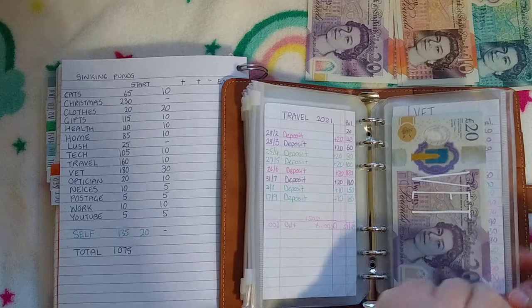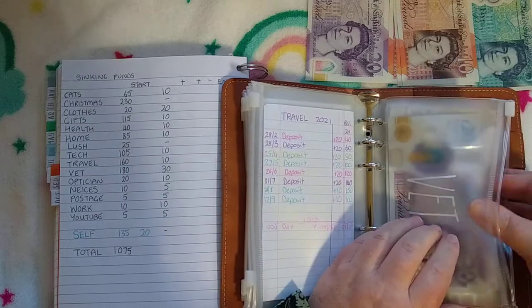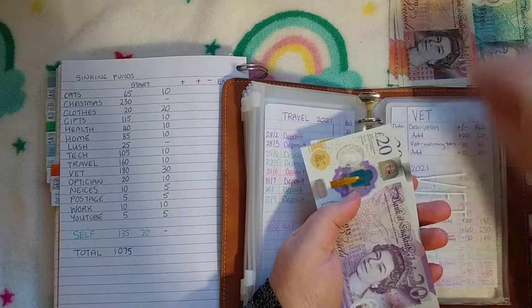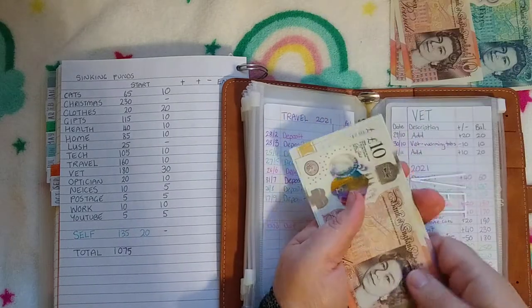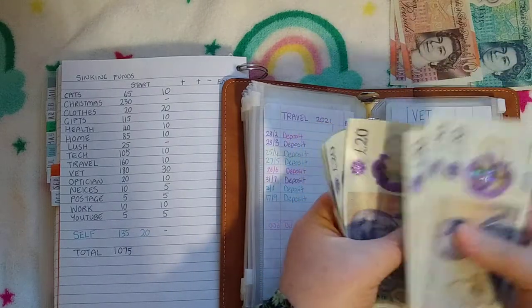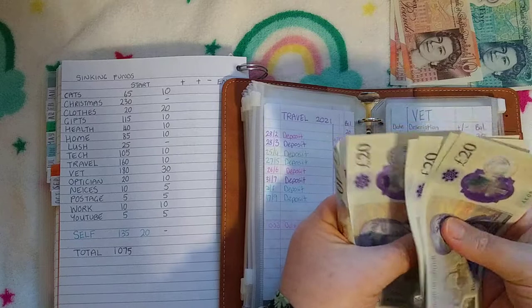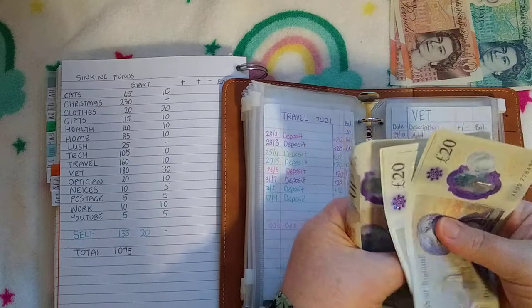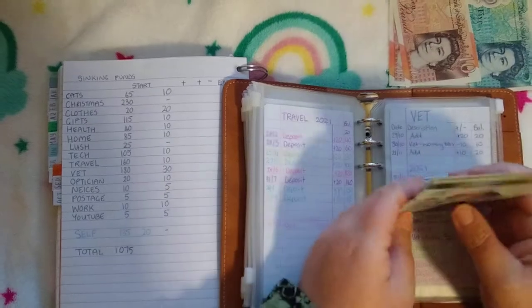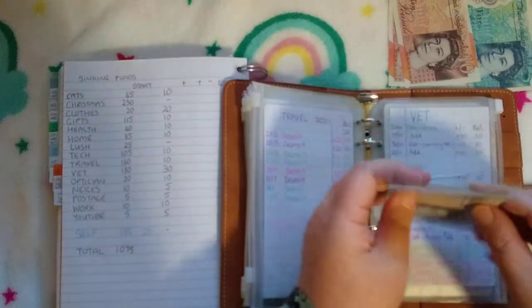Vet is getting £30, so I'm going to add a £20 and a £10. Vet now has £210.